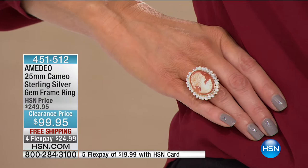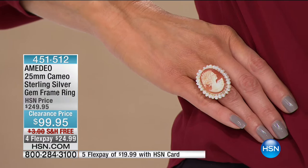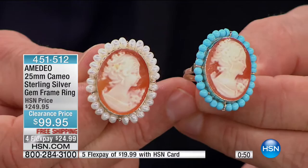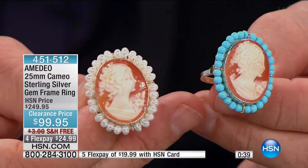They used to use agate, onyx, lava, and other mediums. But it wasn't until about 1805 that they started using shell. One thing about shell as opposed to precious metal — if you make a mistake with precious metal, you can always remelt and start over. But not with a shell. Every single one will be unique because the artist — they're like fingerprints, like snowflakes. You will never have two alike, because there is an artist who works in their home workshop, carving these one by one, etch by etch.